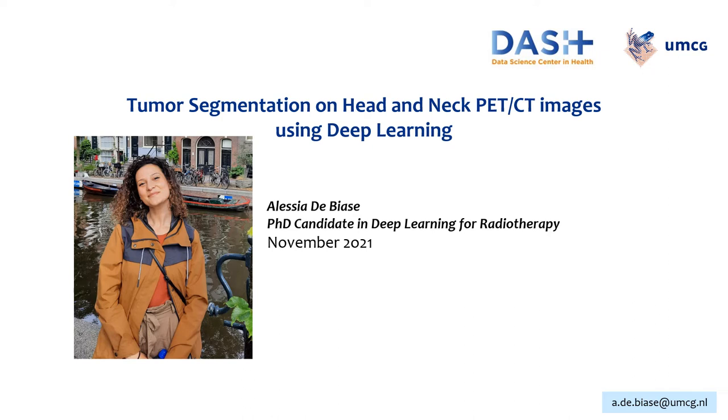Welcome to this Dutch mini-lecture. My name is Alessia De Biase and I'm a PhD candidate at the University Medical Center Groningen, working on artificial intelligence applications in radiotherapy, with a focus on head and neck cancer. In this mini-lecture, I will talk about the HECKTOR 2021 challenge on head and neck tumor segmentation and outcome prediction in PET CT images, and how my team and I approached the task of tumor segmentation using deep learning.